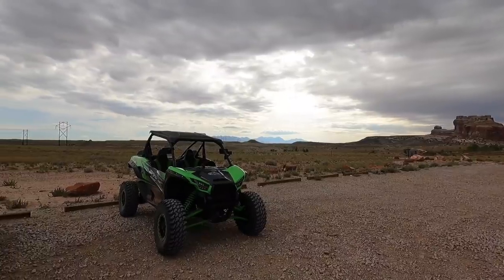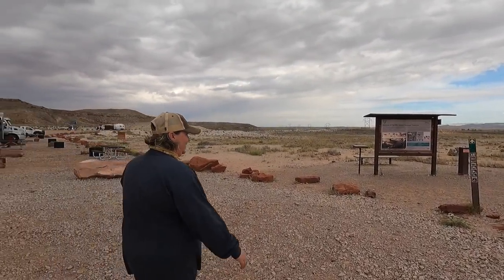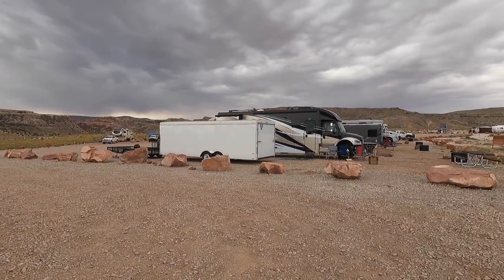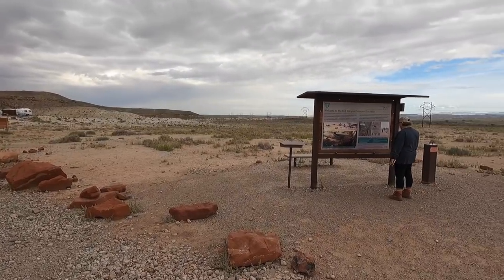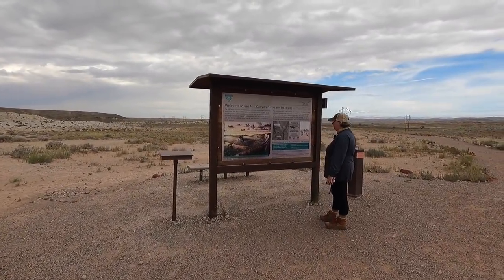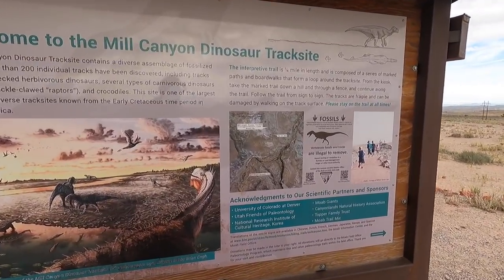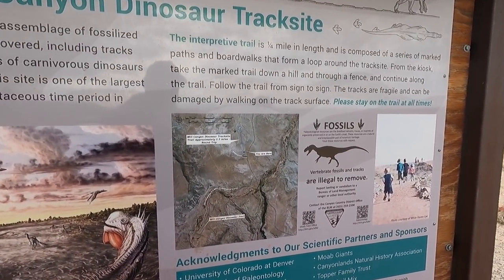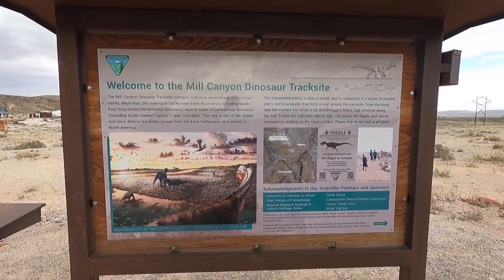We made it to our first stop — we're at the Mill Canyon area. This is the Mill Canyon campground right here, another place I love. I'd love for us to set up and camp here in the future. This is supposed to be the dinosaur trek site. It's a half-mile round trip — pretty cool. We'll get to go see some dinosaur tracks!